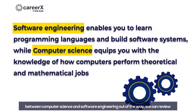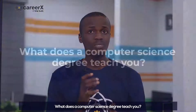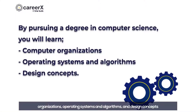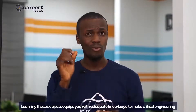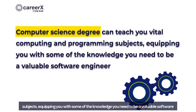Now that we have the definitions and connections between computer science and software engineering out of the way, we can review what a computer science degree teaches you and what the degree won't teach you. A computer science degree puts you through how data is stored, processed, and applied on computer devices. By pursuing a degree in computer science, you will learn computer organizations, operating systems and algorithms, and design concepts. Learning these subjects equips you with the adequate knowledge to make critical engineering decisions in the future. It also gives you an edge, should you choose to be a programmer, to understand algorithms and modify them to solve business and social problems. In a nutshell, a computer science degree can teach you vital computing and programming subjects, equipping you with some of the knowledge you need to be a valuable software engineer.